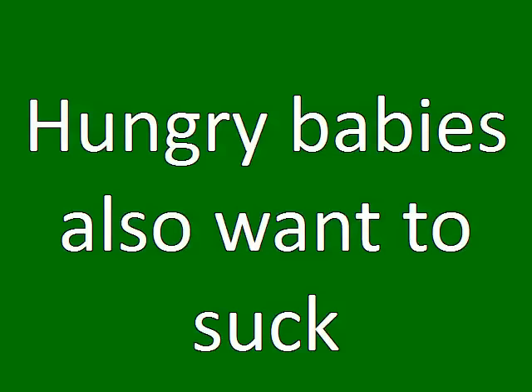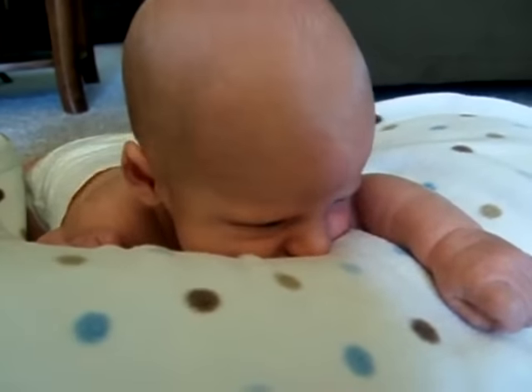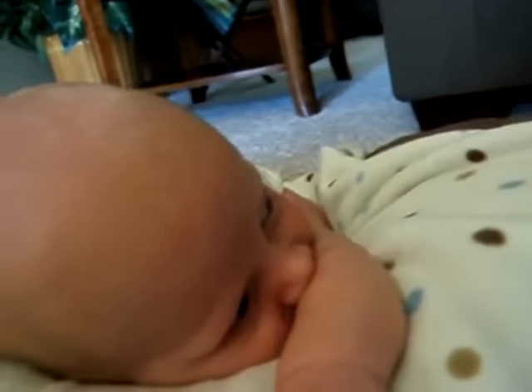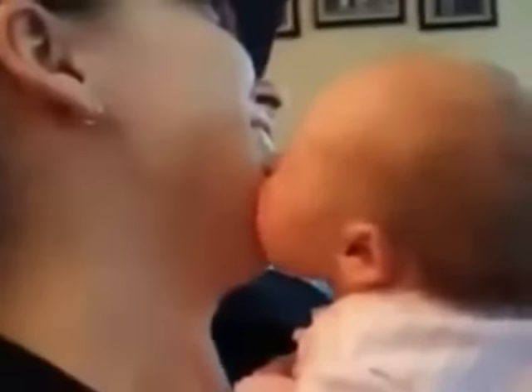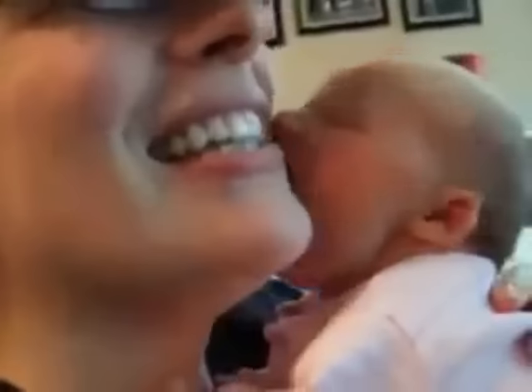Hungry babies also like to suck and they will try to suck on pretty much anything that they can reach. They may not have figured out yet exactly where the food comes from, but they know they need to latch on and suck to get it.